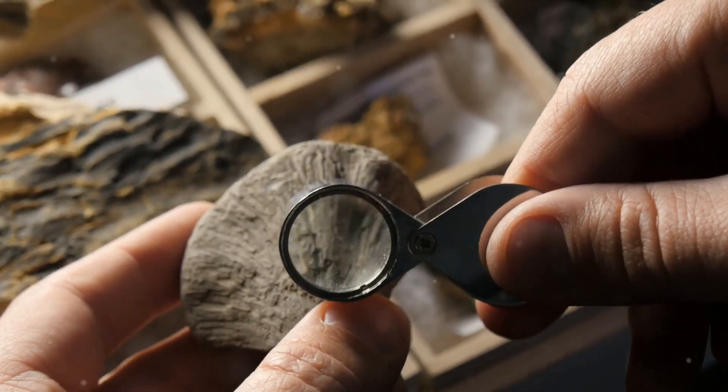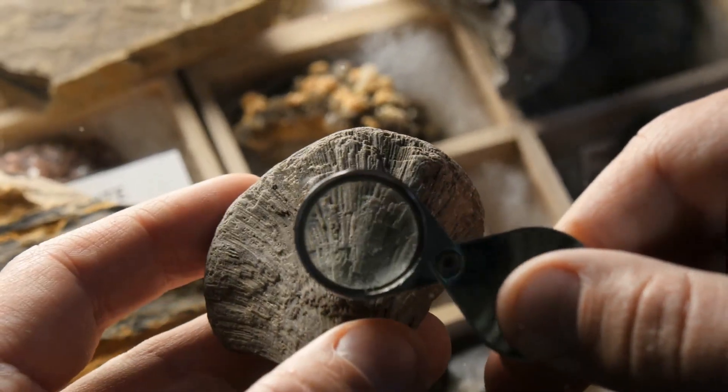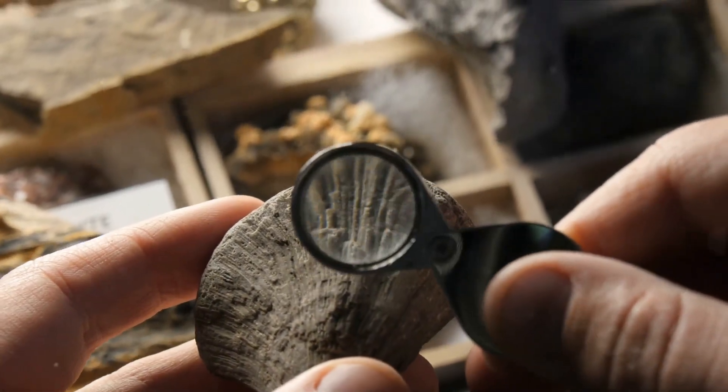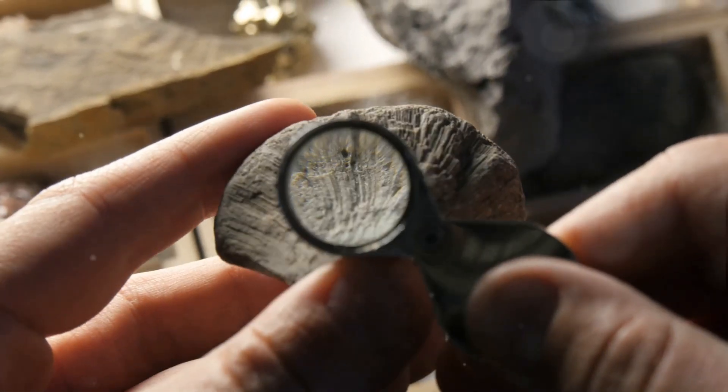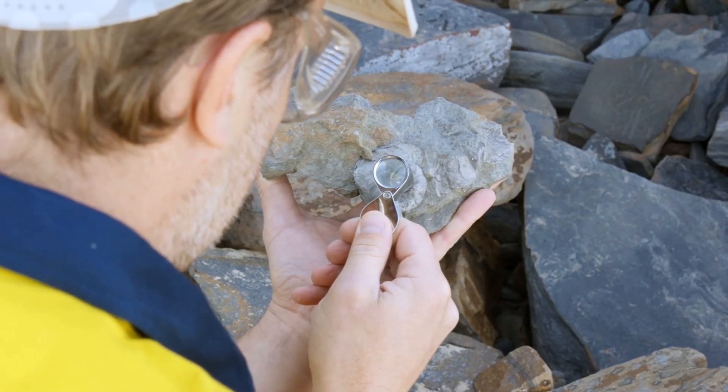The span of time fossils cover is immense, ranging from the Archean Eon, which began almost 4 billion years ago, to the Holocene Epoch that continues to this day. Fossils therefore serve as a physical record of life on Earth across billions of years.